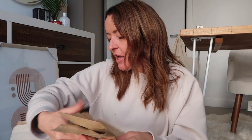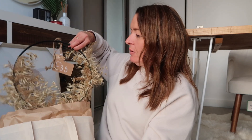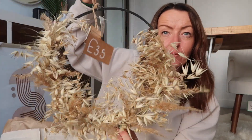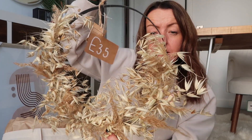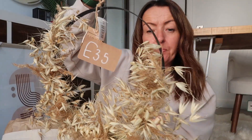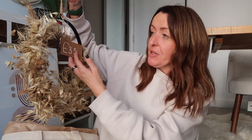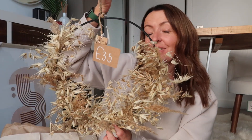Then I got this gorgeous wreath — I just had to get it. I'm going to put it in my hallway. Look how nice it is — I absolutely love it. The woman arranges them all herself. The dried flowers are just going to last and last, and it's going to look so pretty with the natural colors in my house. It was 35 pounds but I thought it was really worth it. Absolutely love it — my favorite purchase.